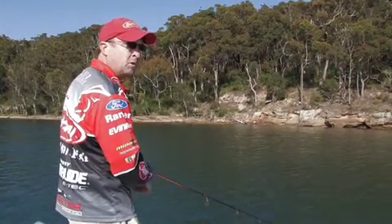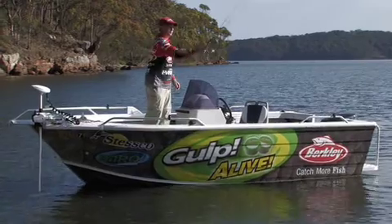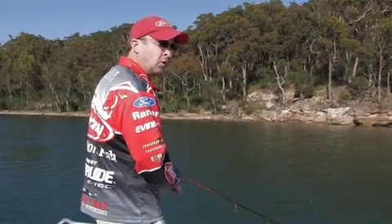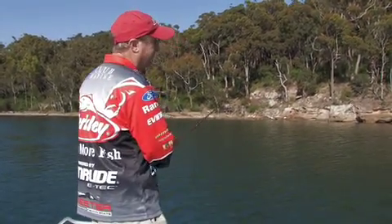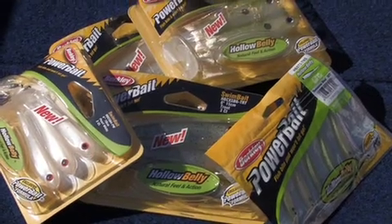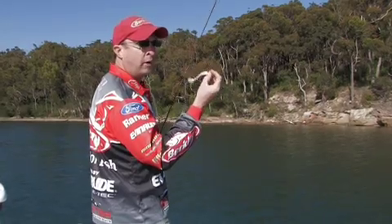Hi, it's JB here again from the Pure Fishing Product Development team. Anybody who knows me knows that I love lure casting. One of the things I really like about lures is there's always something new coming onto the market to play with. Hot bait at the moment is undoubtedly the new Berkley Powerbait Hollerbelly. Let's have a look at why this bait is so popular already.